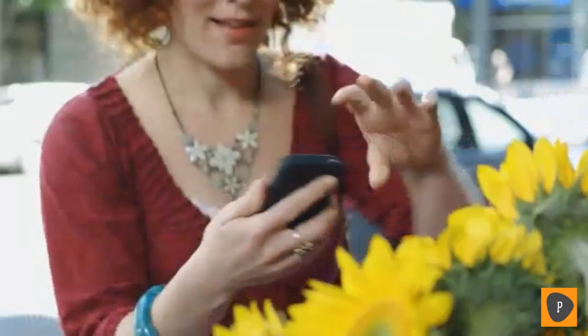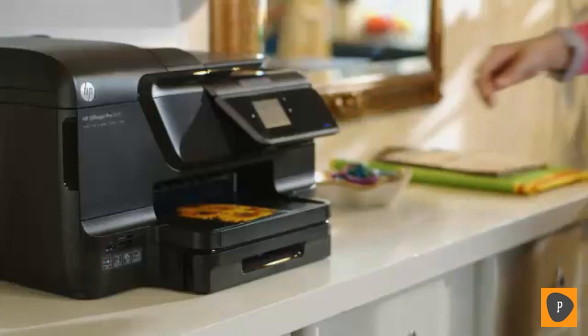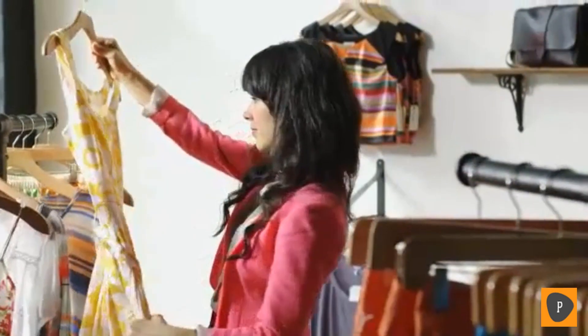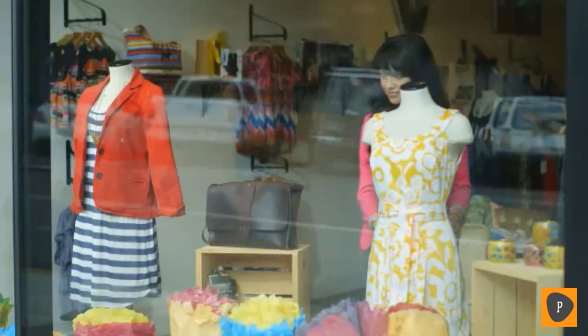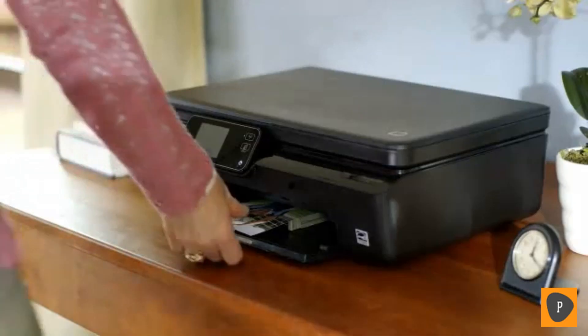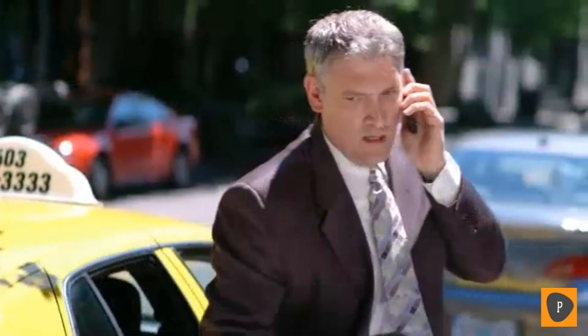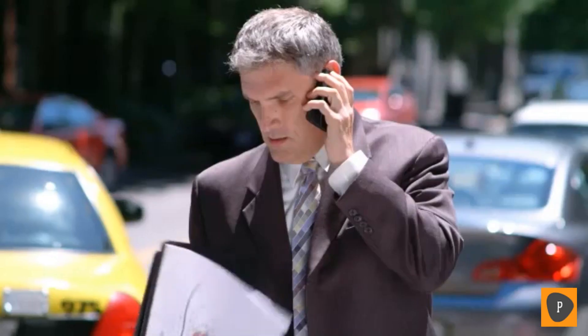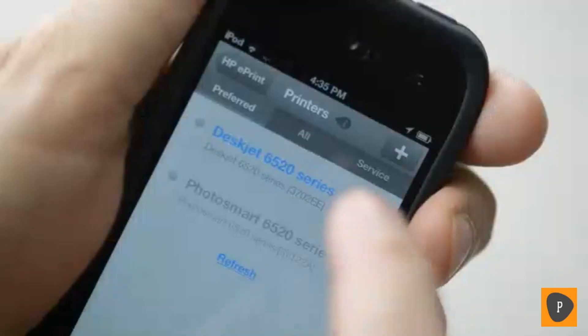Staying connected to your life and work is so much simpler with a mobile device. And it's even easier with HP ePrint mobile printing technology, which lets you print from smartphones, tablets, and other mobile devices from virtually anywhere. Whether you're printing wirelessly at home or on the go, you'll still have all the printing options you need with the new HP ePrint app.